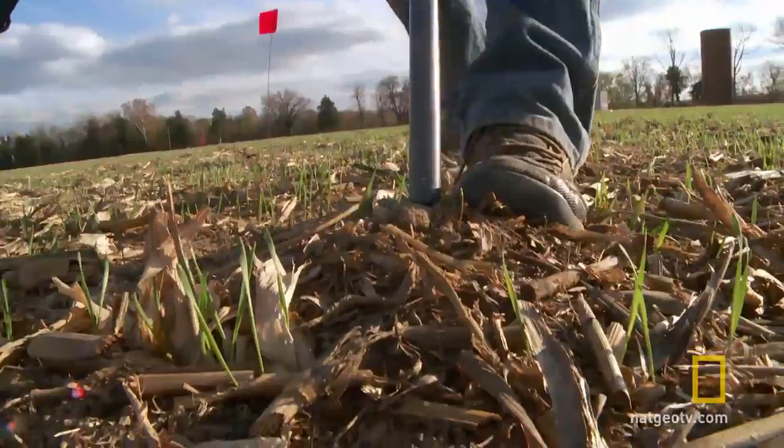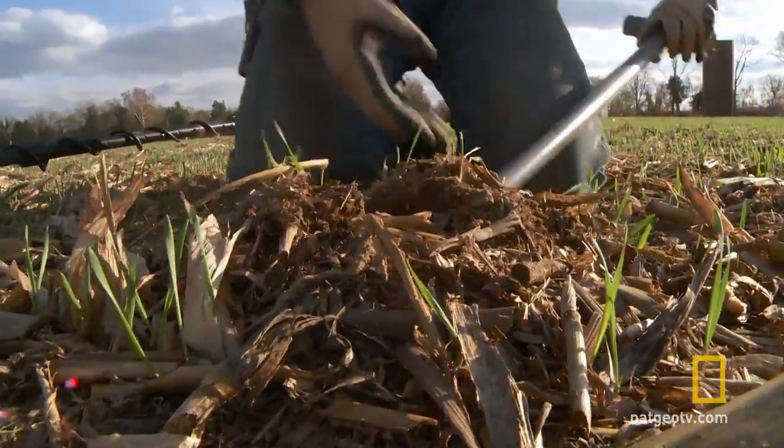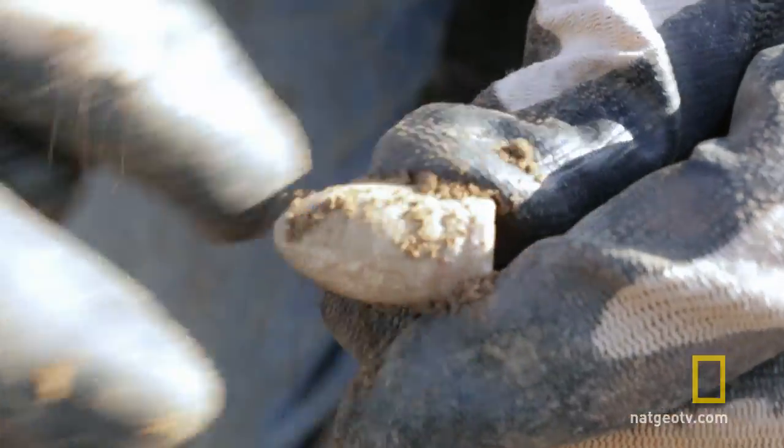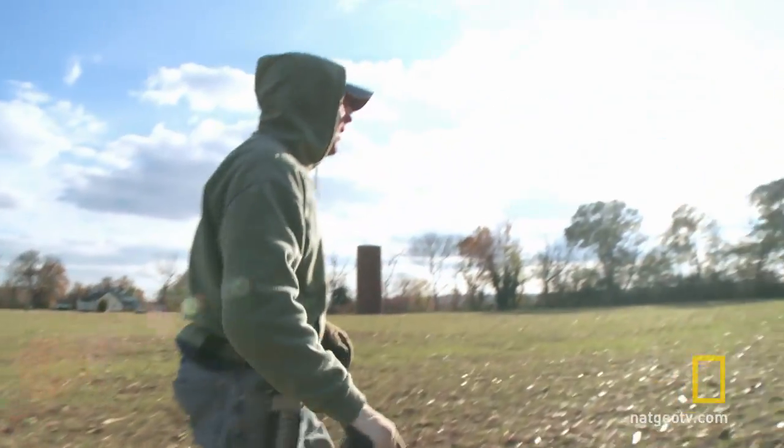Oh, there we go! Another awesome mini ball! I got another mini ball. I mean, there's mini balls all over the place.